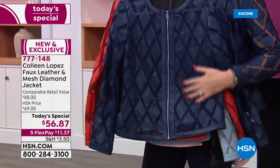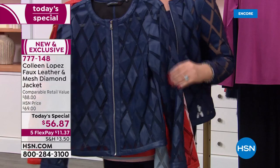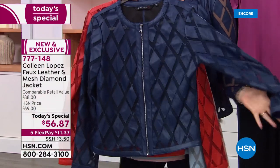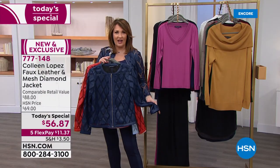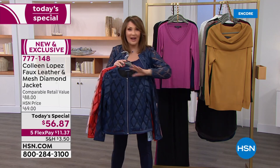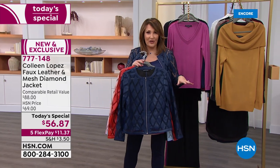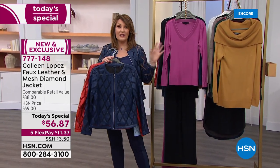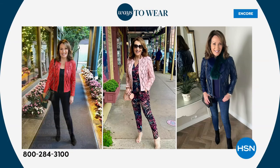It's so soft and buttery and fun and easy, and yet it takes anything in your closet — from a jumpsuit to a little black dress to your favorite old jeans. You want to add insta-wow to whatever you already have hanging in your closet — this is the way to do it. Get at least one and get it while it's here on four flexible payments: $56.